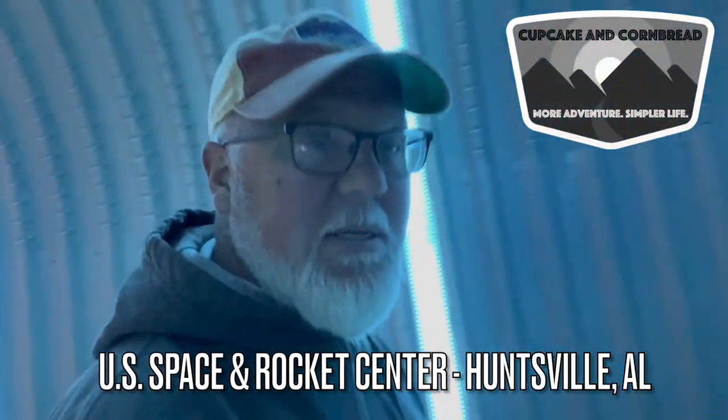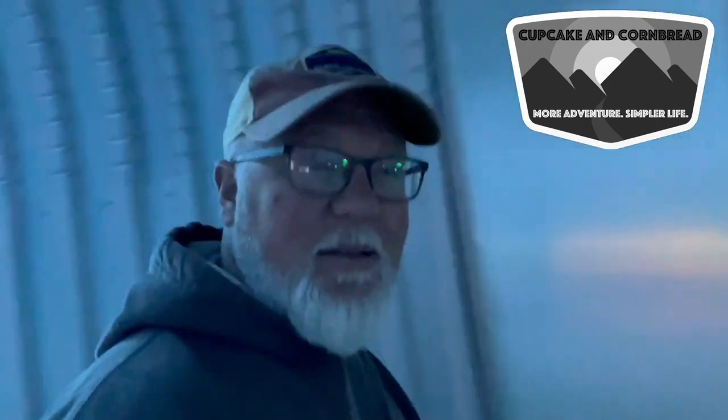Today we're visiting the U.S. Space and Rocket Center in Huntsville, Alabama. Let's get started.